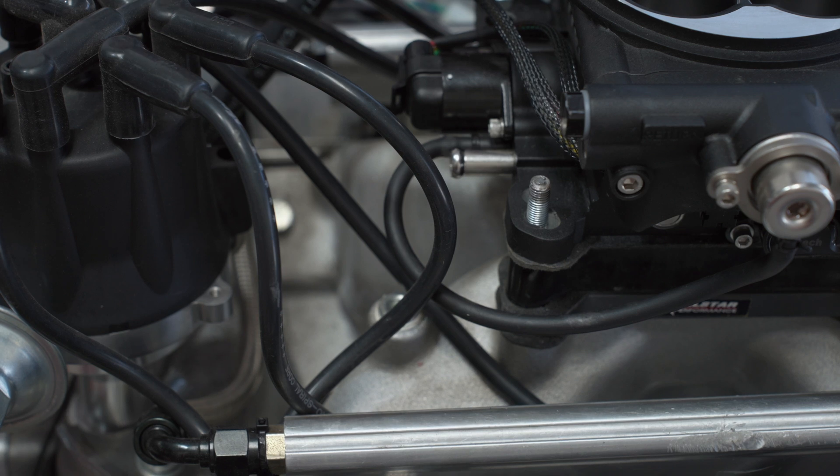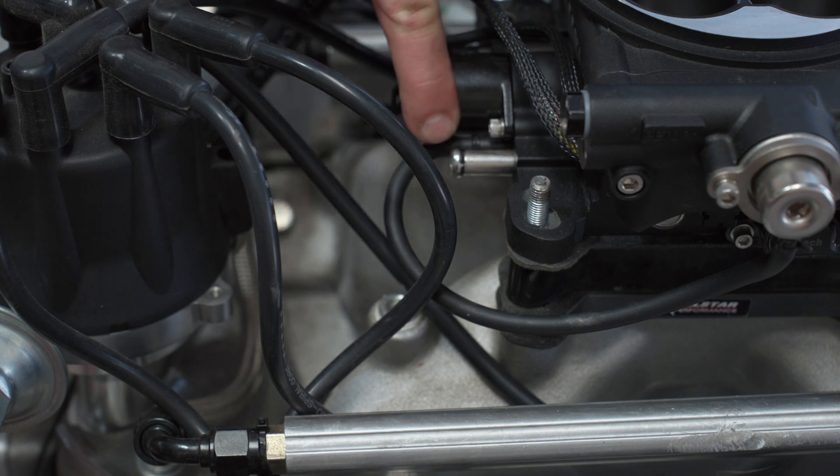As you can see, the RPM of the engine was fluctuating pretty crazy on startup. We heard a hissing noise which gave us a clue that there was a vacuum leak, and look what we found.